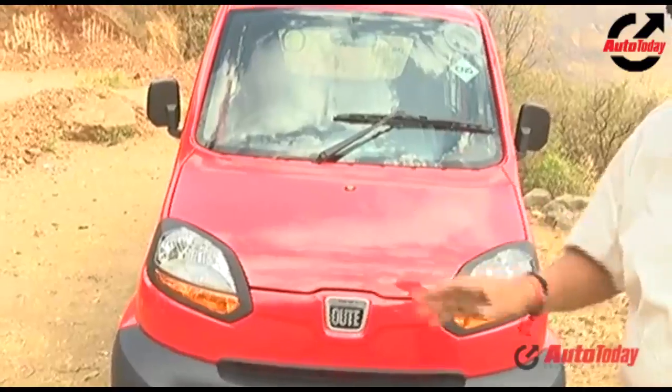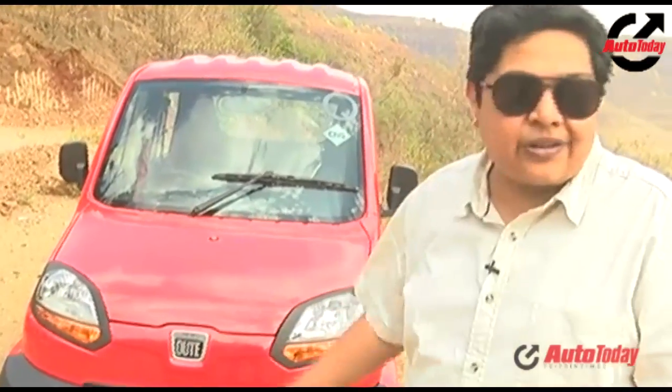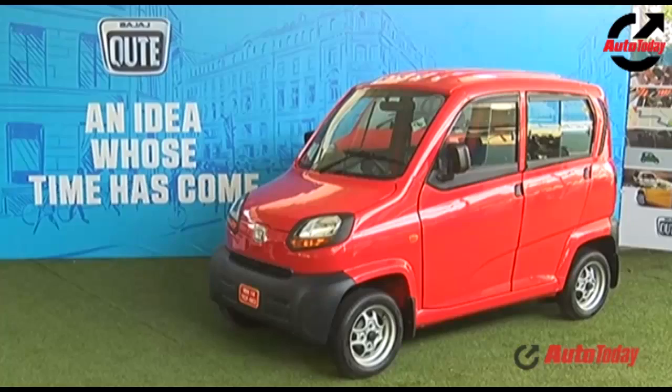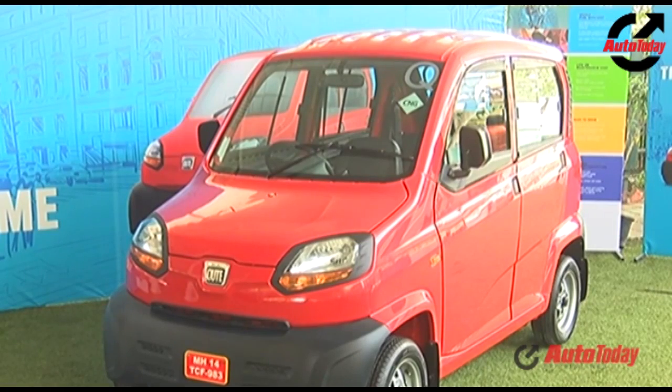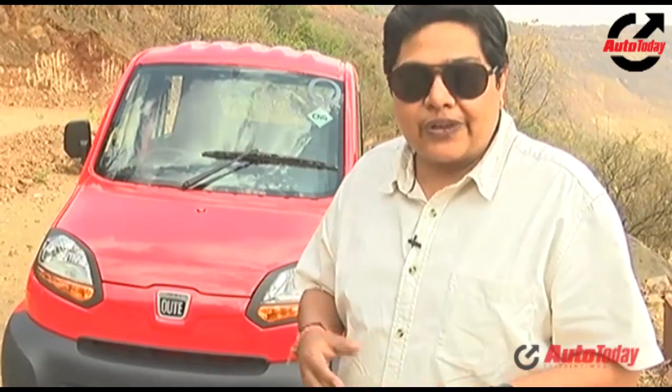Now this is not a car — they are very sure about that. They are not calling it a car in spite of it having four wheels. It's a quadricycle. What is a quadricycle? Well, it's a very complex question which has taken a lot of time and a lot of court cases to resolve.